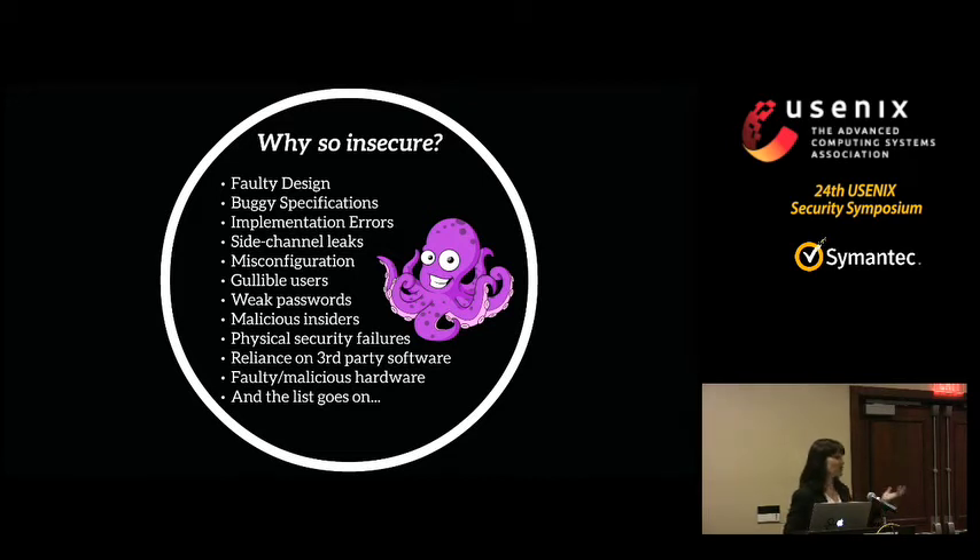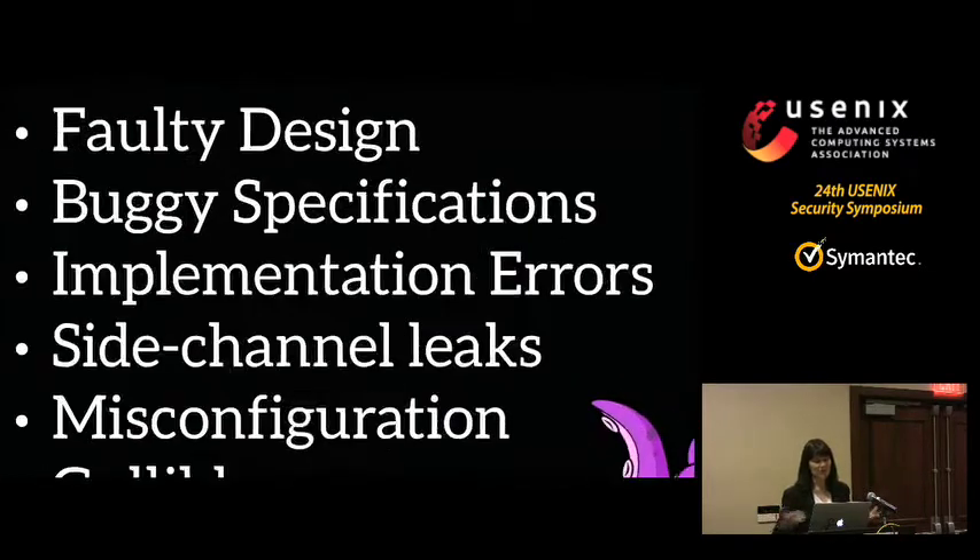You have to worry about the hardware — we just saw a hardware vulnerability a couple of weeks ago that gives root access on lots of platforms. Basically, even if you had as many arms as an octopus, you wouldn't have enough arms to take care of all of these challenges. It's a tough, tough problem, which is why there are so many issues.